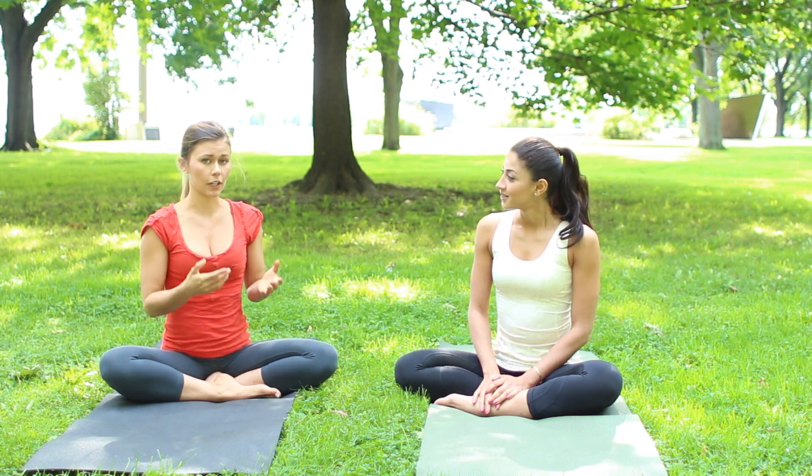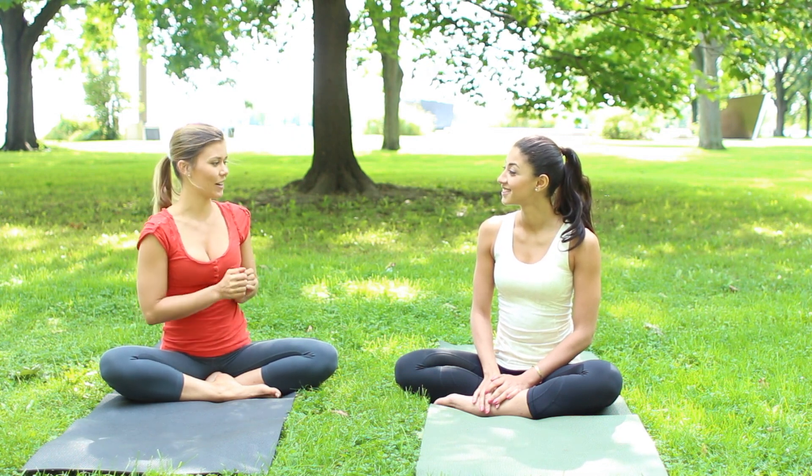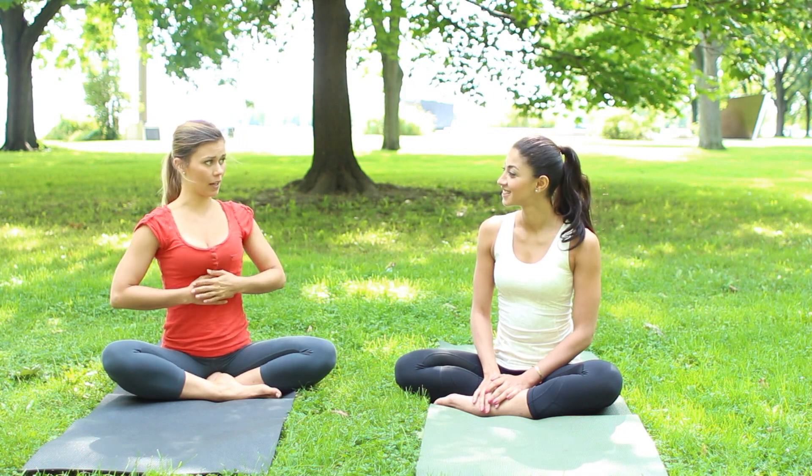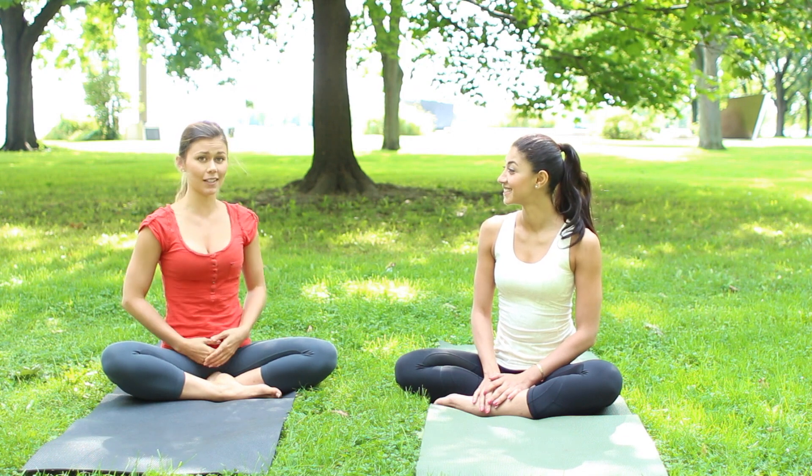So one thing that we can do for each chakra to open them up individually is wear the color of that chakra. So you're wearing kind of a yellowish color today, so that would kind of benefit your solar plexus chakra. And I'm wearing orange, so that would be my sacral chakra.